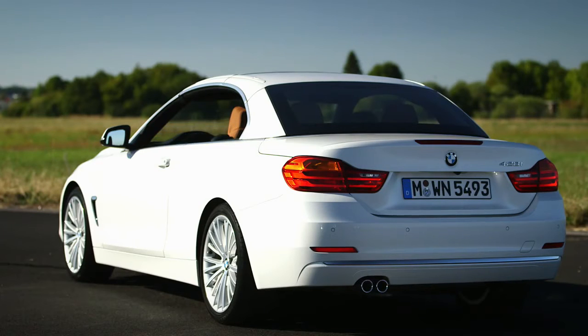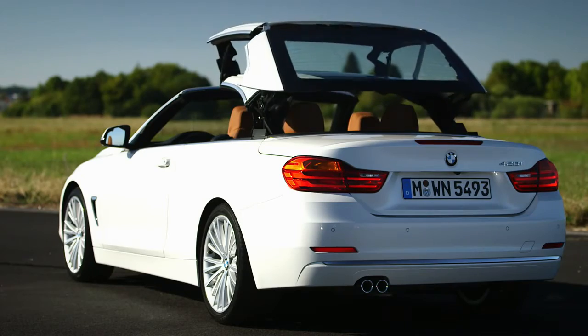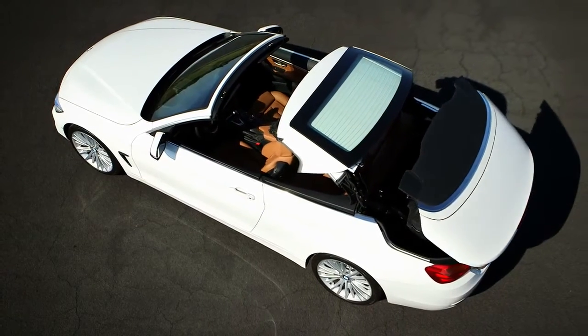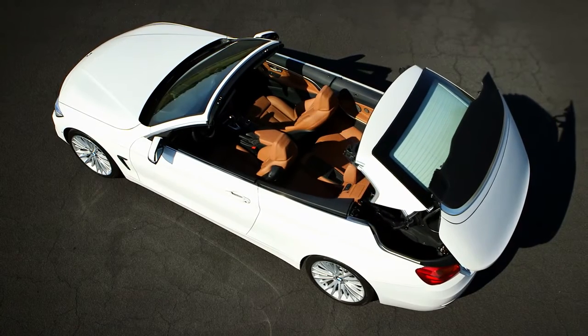The cabin sits more upright than on the coupe, and thanks to this we have a very long rear deck, which in the open version expresses the very typical boat character of BMW convertibles.